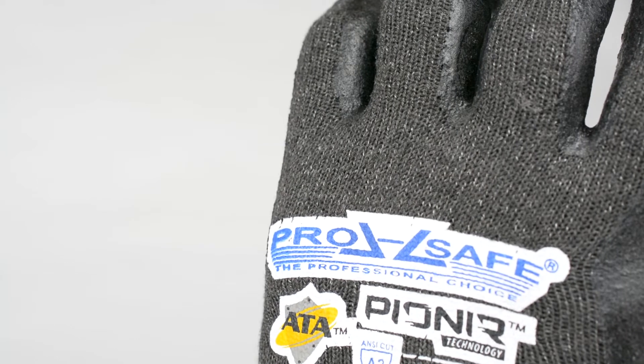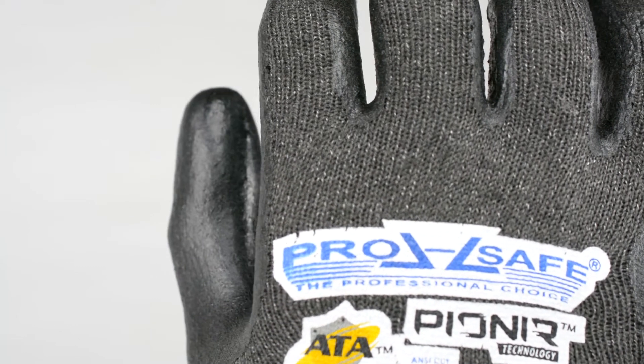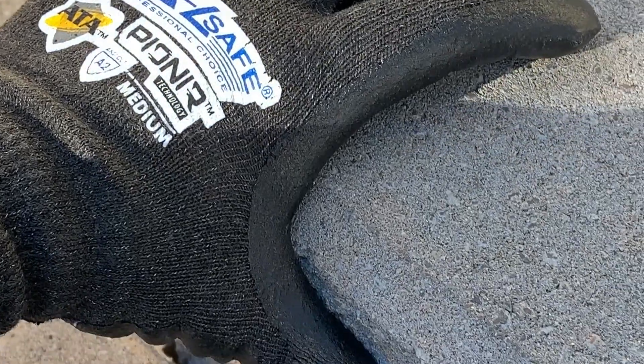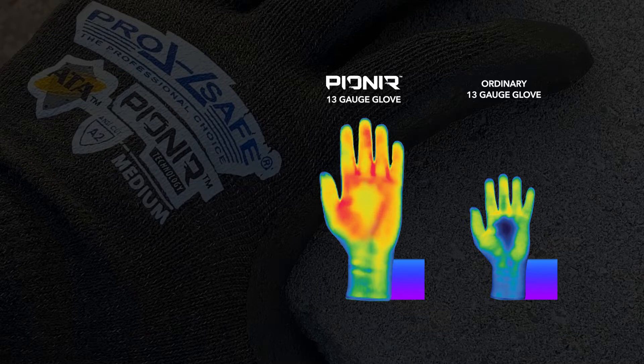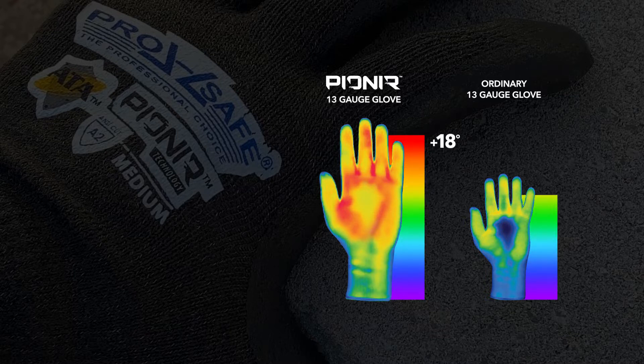The power comes from breakthrough pioneer technology. When exposed to sun and certain indoor light, the fiber in the gloves actually absorbs near-infrared rays and converts them into heat, warming up by as much as 18 degrees Fahrenheit.